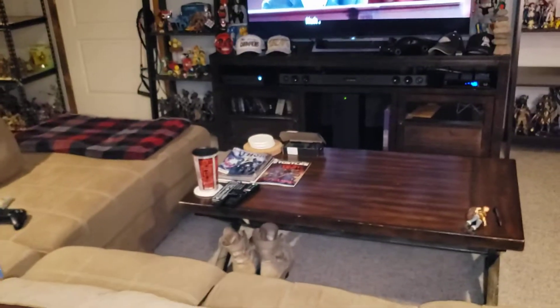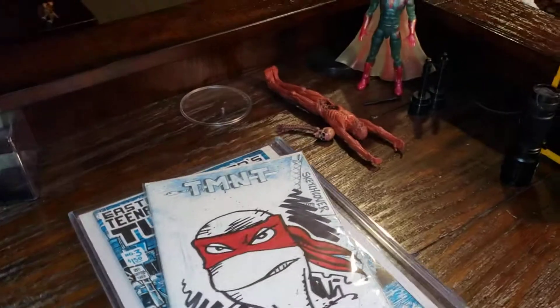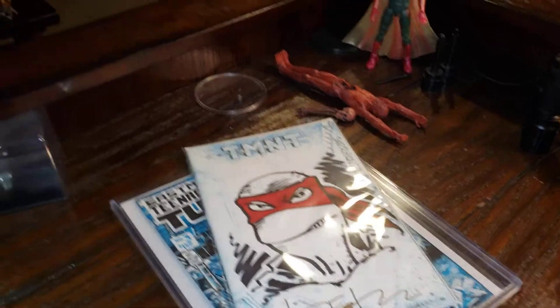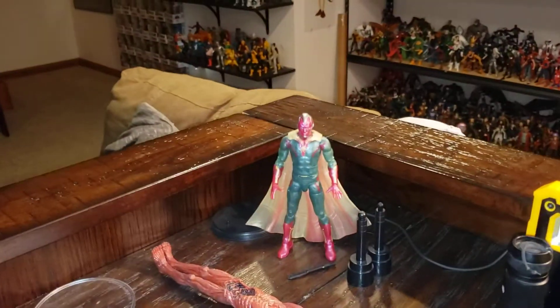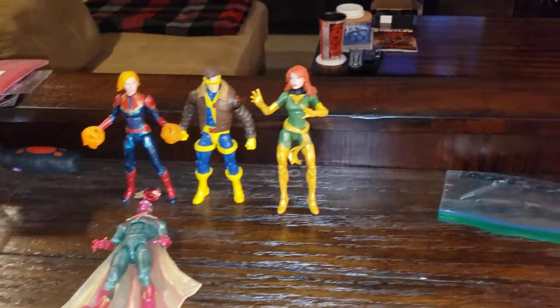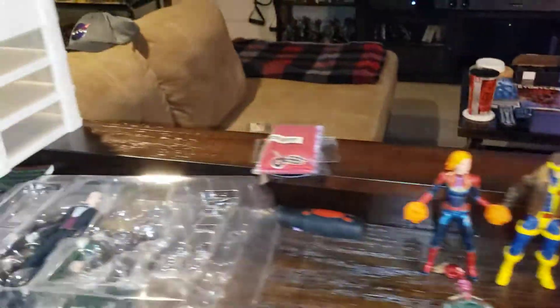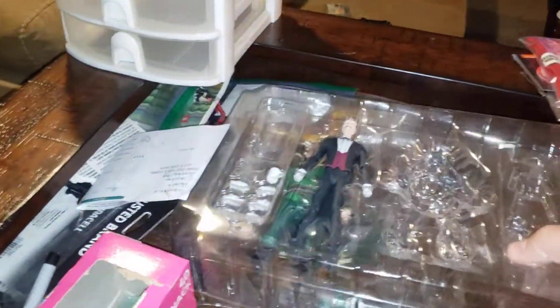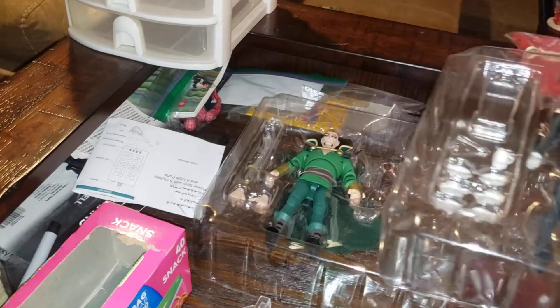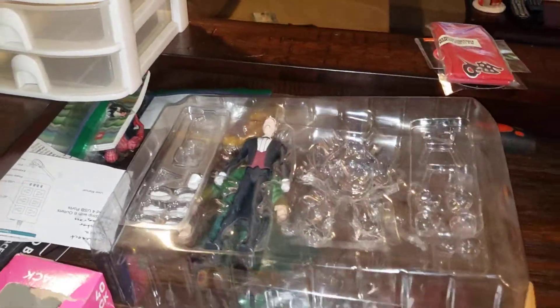Some comic books I haven't read yet — getting a little behind. There's a sketch cover from Kevin Eastman he did at Comic Con for me last year. There's a Vision figure I'm probably going to get rid of — I don't like it. If anyone's looking for Alfred and Ra's al Ghul from the Batman vs. TMNT set, let me know.